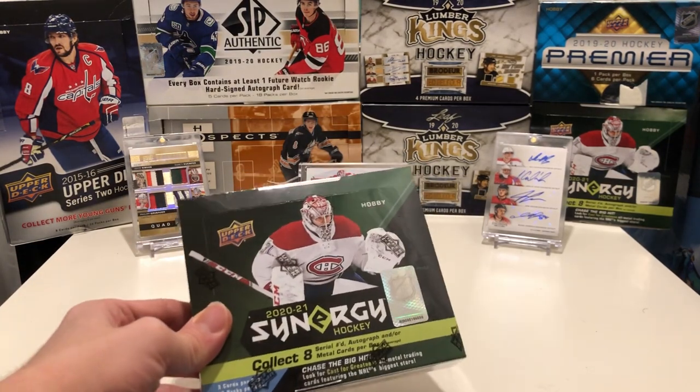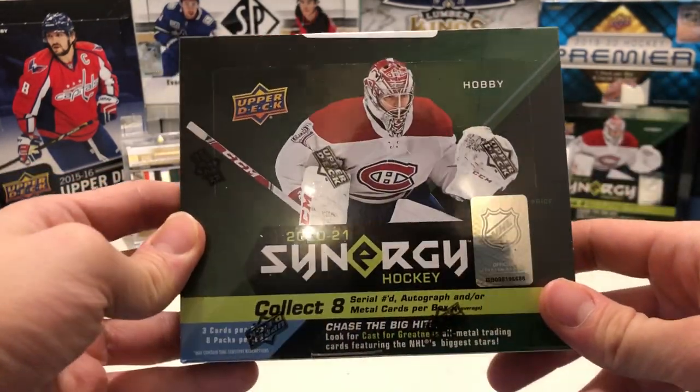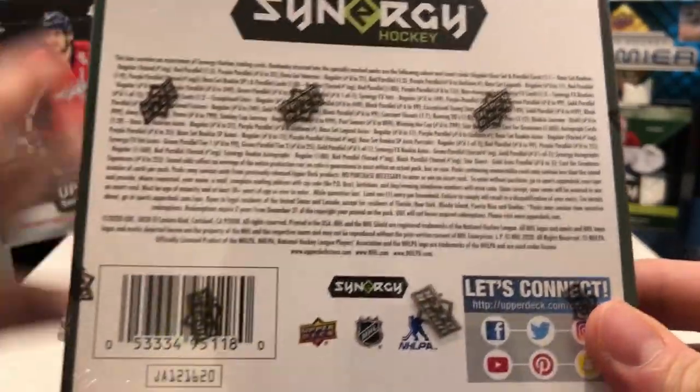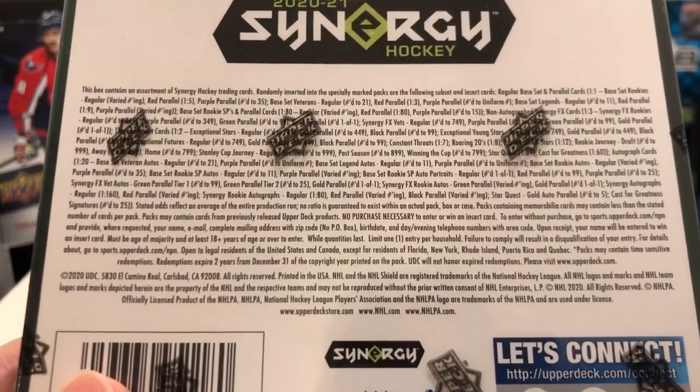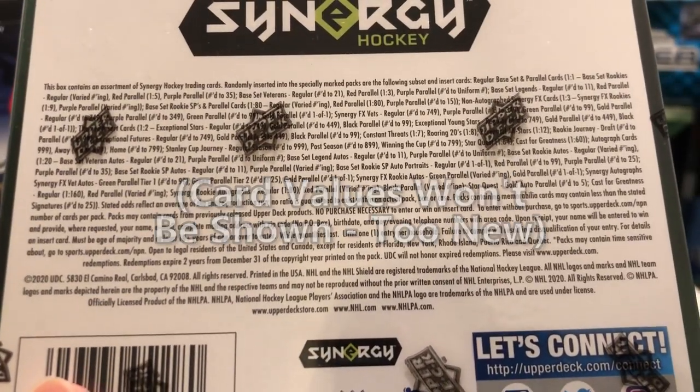Hey guys, so today we have my second box of 2021 Upper Deck Synergy on the channel. These boxes cost $125 Canadian, so they are quite a risky gamble. My first box went pretty decent — you can check that out in the top right corner if you're interested, and that's where I went more in-depth on the product.